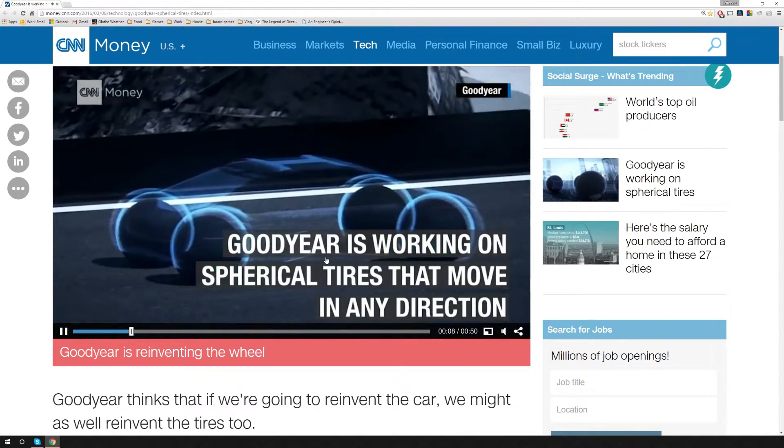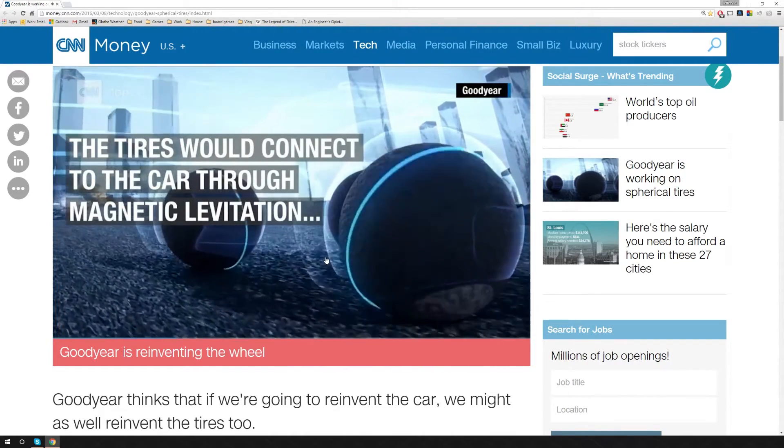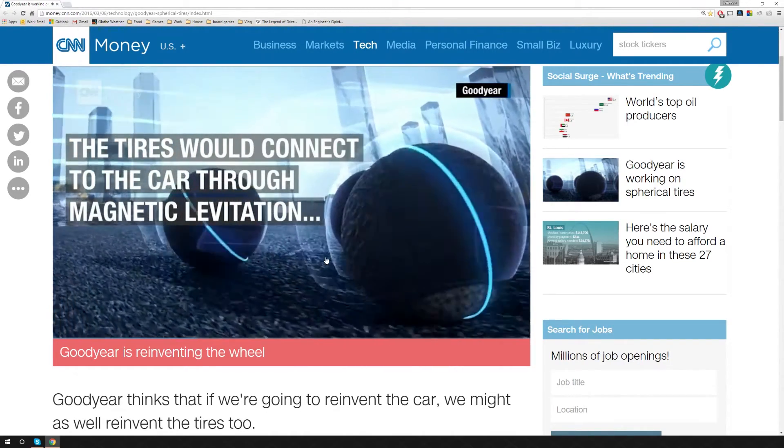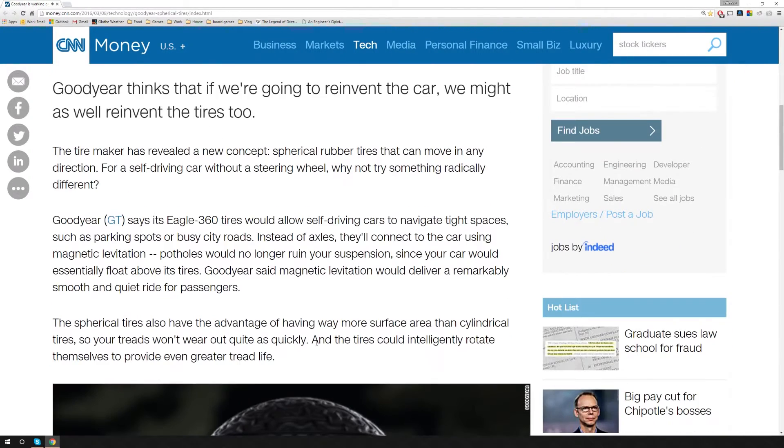So they allow you to drive, rapidly change directions, park — parallel parking easily — all that kind of nice stuff. And what they're doing is putting sensors and other technology inside the tires.